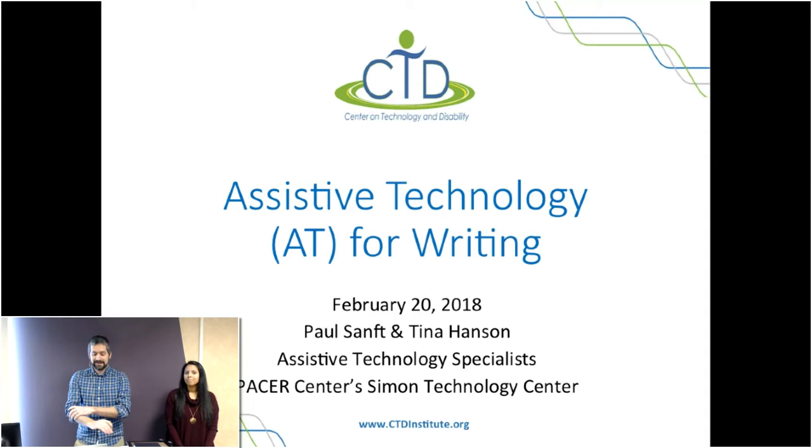Hello everybody. Welcome to Assistive Technology for Writing. My name is Paul Sanft. I'm Tina Hansen. We're Assistive Technology Specialists here at PACER's Simon Technology Center, and we're going to go ahead and dive right in.